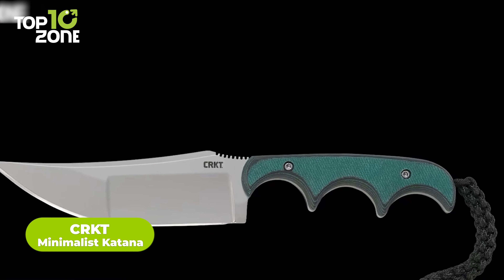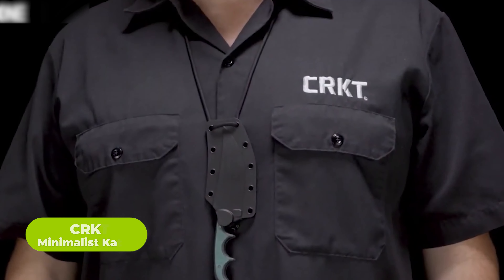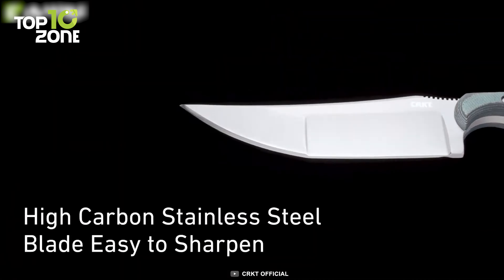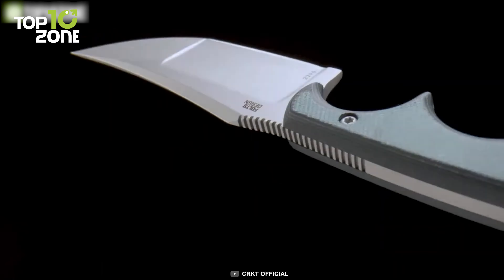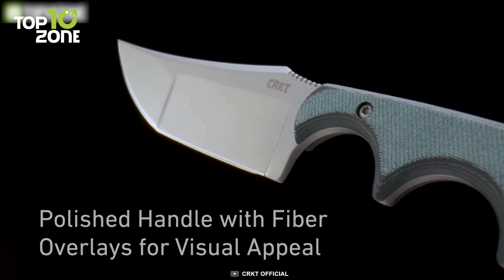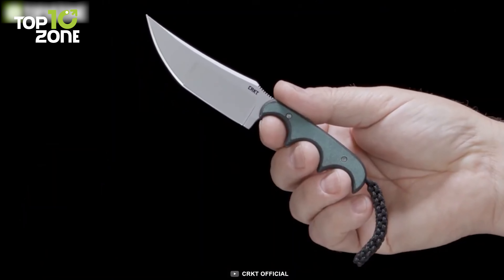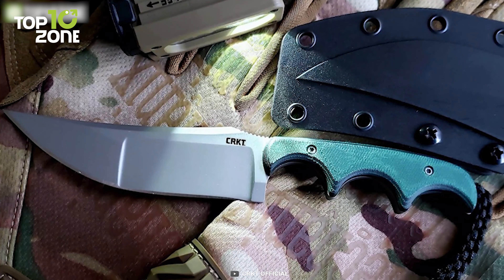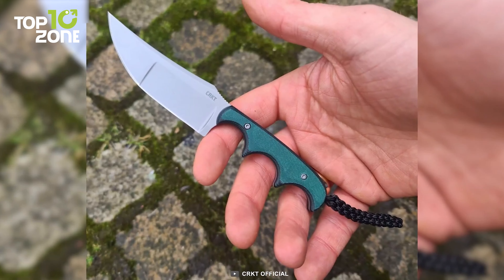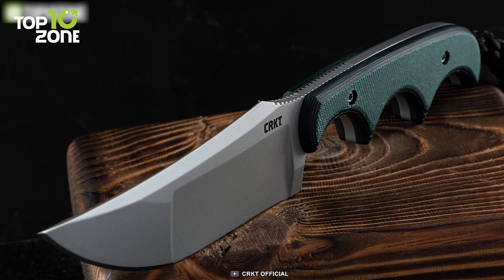Now meet the CRKT Minimalist Katana, which is a perfect blend of style and function. This knife is designed to be lightweight and easy to carry while still offering durable and reliable performance. The 8CR13MOV steel blade has a sharp edge and a bead blast finish that minimizes reflective surfaces. The resin-infused fiber handle is strong and visibly appealing, and the thermoplastic sheath offers mounting options for easy transport. The three-finger grip handle gives you maximum control, and the 3.56-inch blade length is optimal for cutting, slicing, and piercing. Whether you're an outdoor enthusiast or simply need a reliable neck knife, the CRKT Minimalist Katana is a great choice.